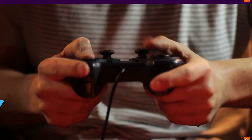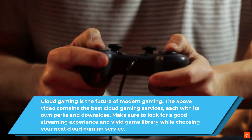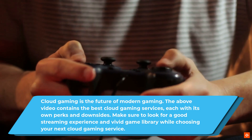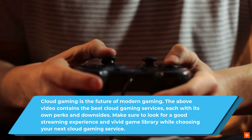Conclusion. Cloud gaming is the future of modern gaming. The above video contains the best cloud gaming services, each with its own perks and downsides. Make sure to look for a good streaming experience and vivid game library while choosing your next cloud gaming service.